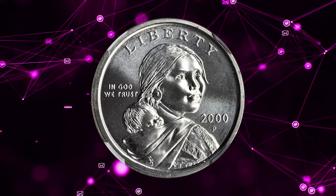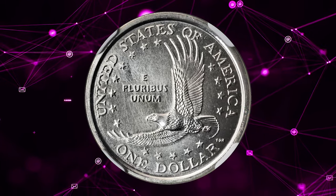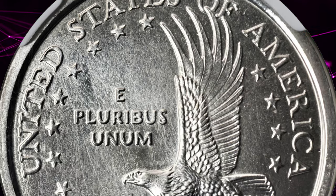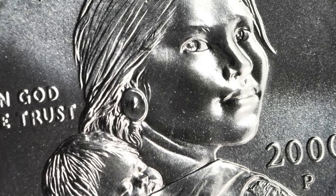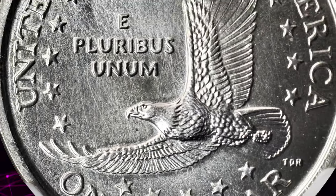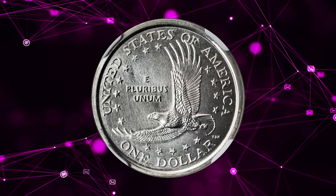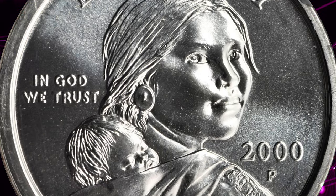This is a 2000-P Sacagawea dollar struck on a Susan B. Anthony dollar planchette, graded MS68 by NGC. An outstanding gem example of this transitional error, created when a planchette intended for a 1999 Susan B. Anthony dollar got mixed into the planchettes being fed into the press striking Sacagawea dollars — these issues are known to have been in production simultaneously in late 1999. The surfaces are bright, fully brilliant and highly lustrous with a very faint satin texture. Some faint swirling die finishing lines appear as hairlines on the reverse but are as-made and not to be confused with handling. Fabulous cartwheels, essentially no marks, and superb eye appeal. It ended up selling for $9,987.50.